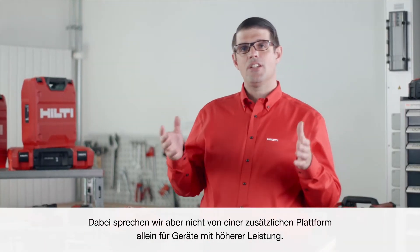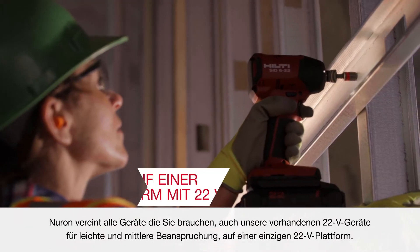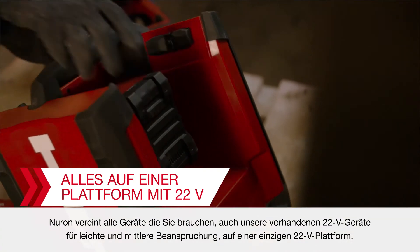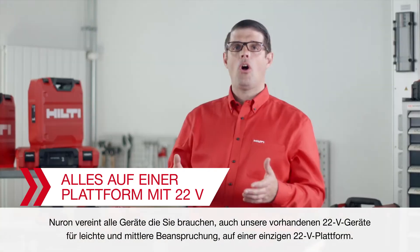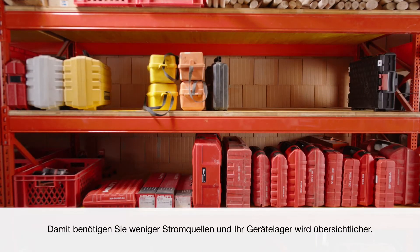However, it's not an additional platform just for higher performance tools. Neuron brings all the tools you need, including our existing 22-volt light and medium-duty tools, all on one 22-volt platform, to reduce power sources and complexity from your tool crib.